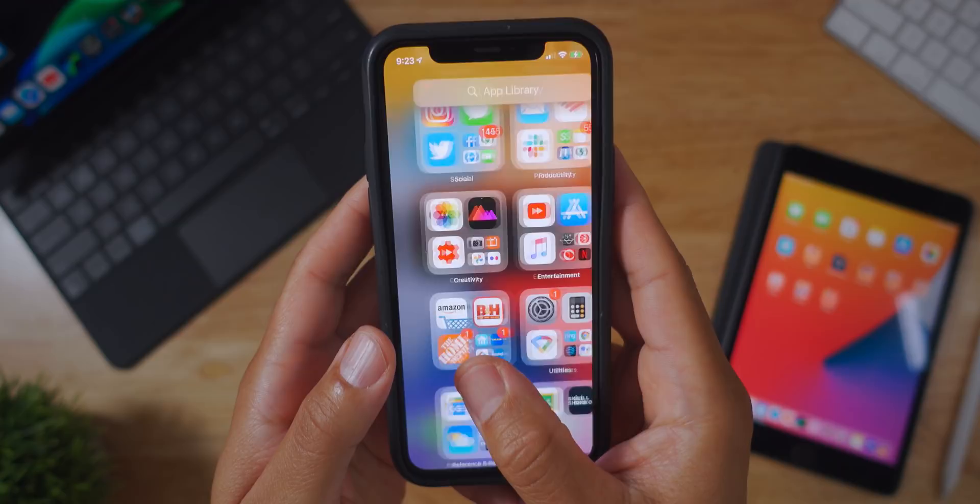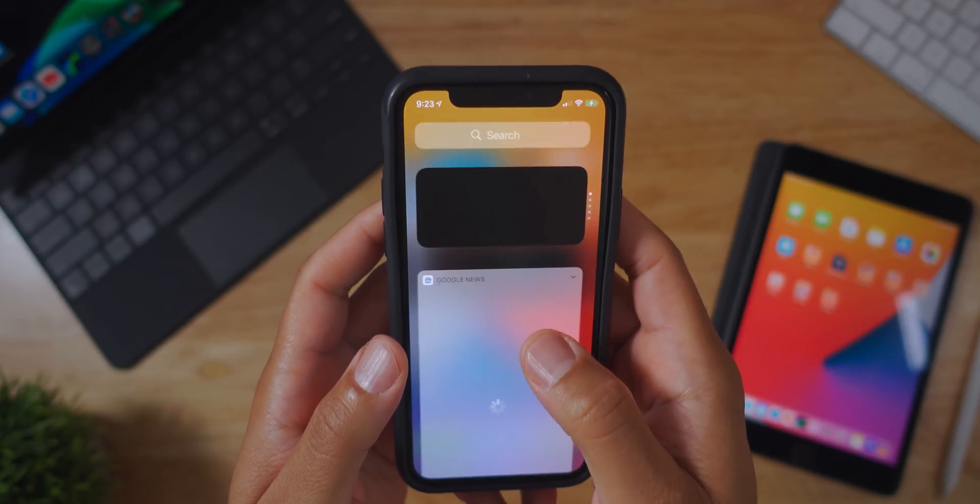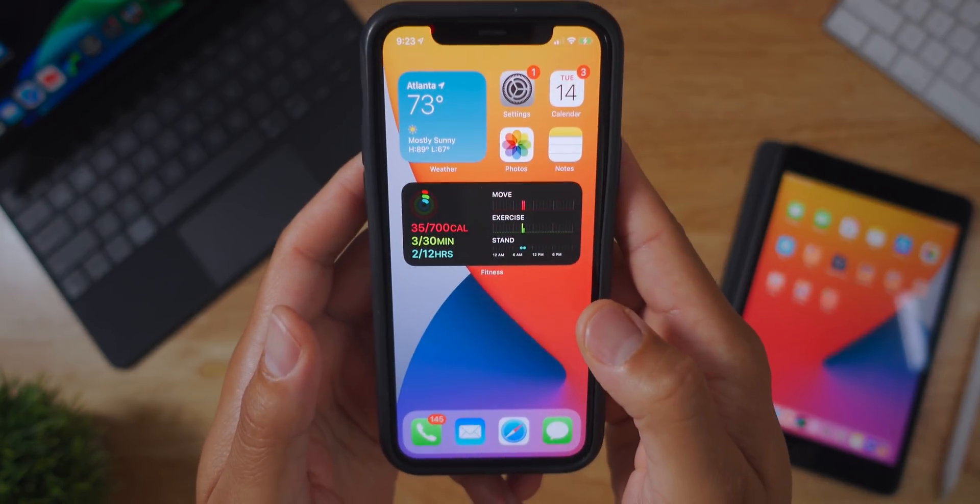What's up y'all, this is Henny. Today I have got to talk about iOS 14 and iPadOS 14. I've had it on my devices for about two weeks now — pretty beta — but at the same time it has some really cool new features. Let's go ahead and dive deep into iOS 14 and iPadOS 14 and see what things I'm really enjoying and what things I could care less about.